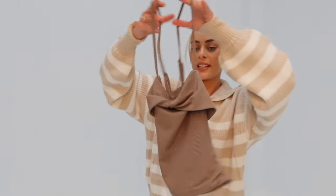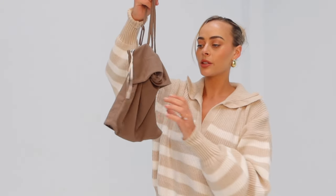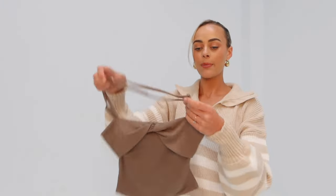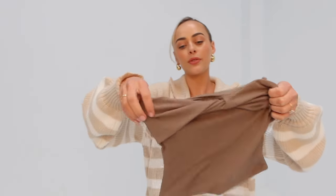Next up I got this cute little drawstring crossover top — it's a beautiful little khaki ribbed sort of fabric and you can crisscross it at the back or the front. The straps are also adjustable which is really good. It feels quite padded so you don't have to worry about visibility through it, which I appreciate. I feel like it's a good little staple to have for summer and spring.